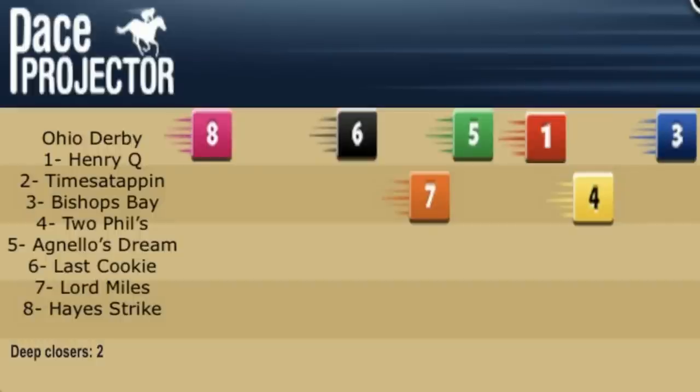There are three other horses we haven't mentioned — Times a Tappan, Agnello's Dream, and Last Cookie are all local horses. Unlike some races where I give local horses a real look, I don't know that I can recommend any one of those three in this Ohio Derby. These local horses have only run at Mahoning Valley or Thistledown, and more significantly, they are basically first-level allowance horses. The class level they're running at those Ohio tracks just doesn't suggest they can step up and run a big race. It should be the top five we focus on, with Two Fills leading the way but four decent challengers.